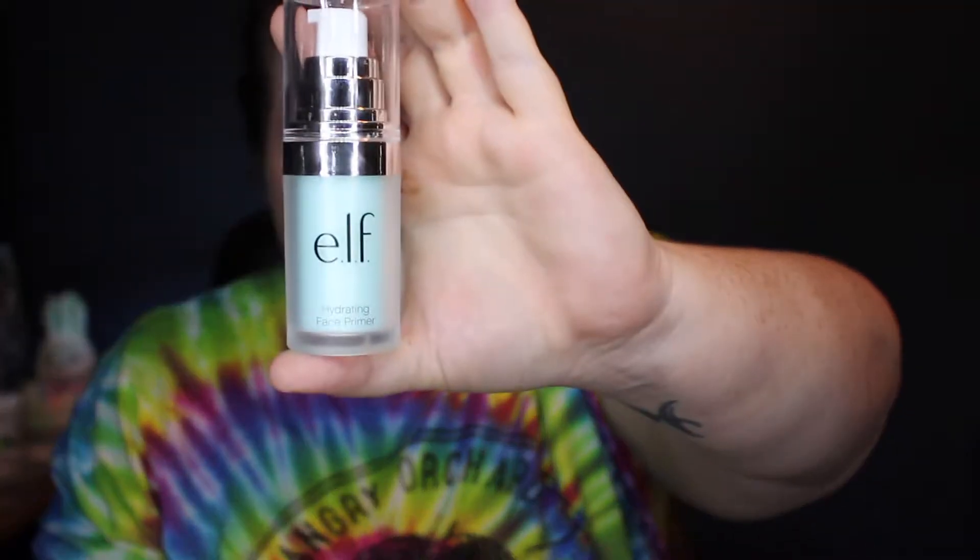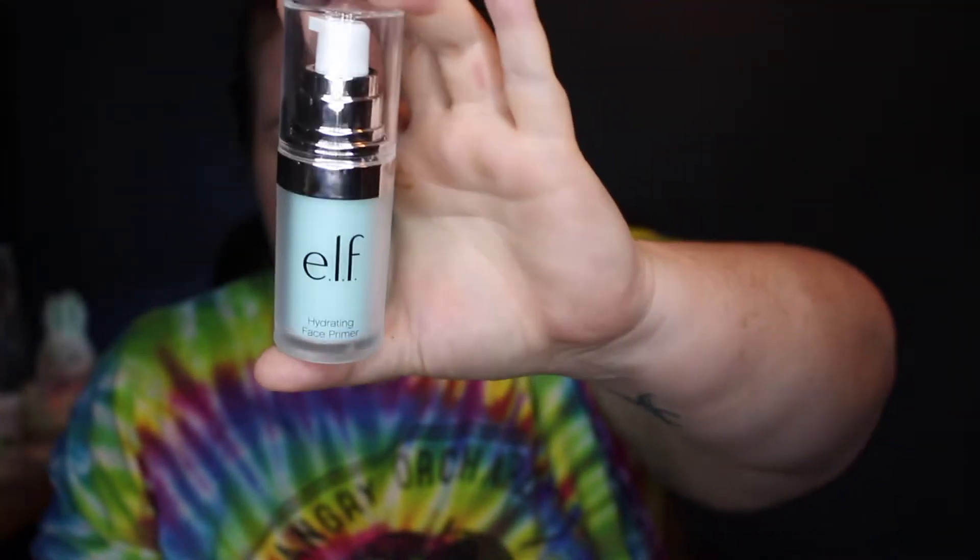So yeah, decided to up my game and get myself some brush cleaner — we'll see how that works. I'm sure it'll be better than the soap and water I've been using to clean my brushes. Up next, when I did my Miss A haul — which I will link down below if you want to check it out — they have cheap beauty products on there too. I'm probably going to buy more stuff from there eventually, but from my Miss A haul I was not able to get a primer.